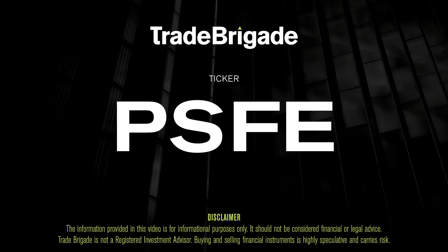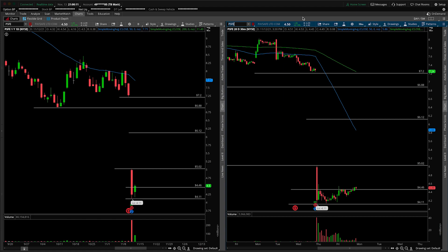What's up, traders? Matt from the Trade Brigade here doing a technical analysis on ticker symbol PSFE for Paysafe Limited. On the left-hand side we have the daily time frame, and on the right-hand side the 30-minute intraday time frame.